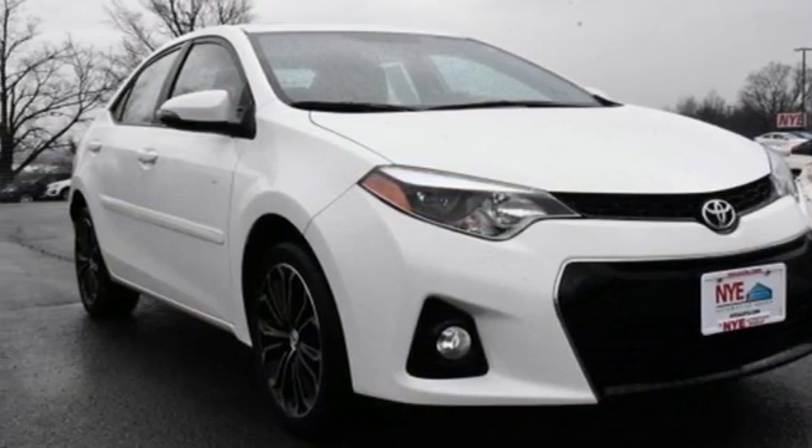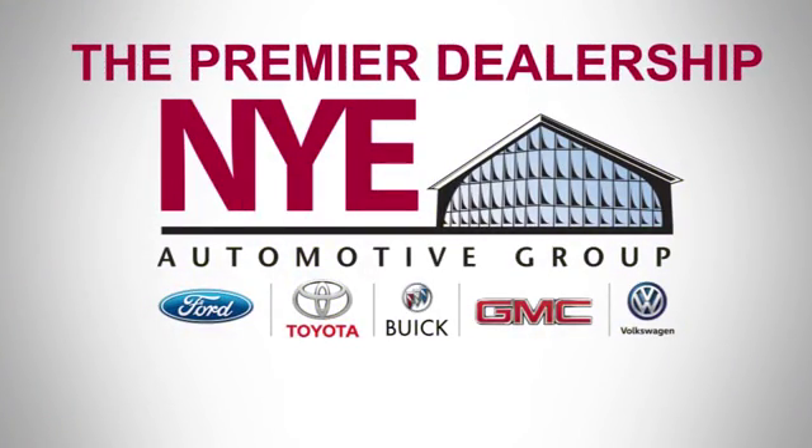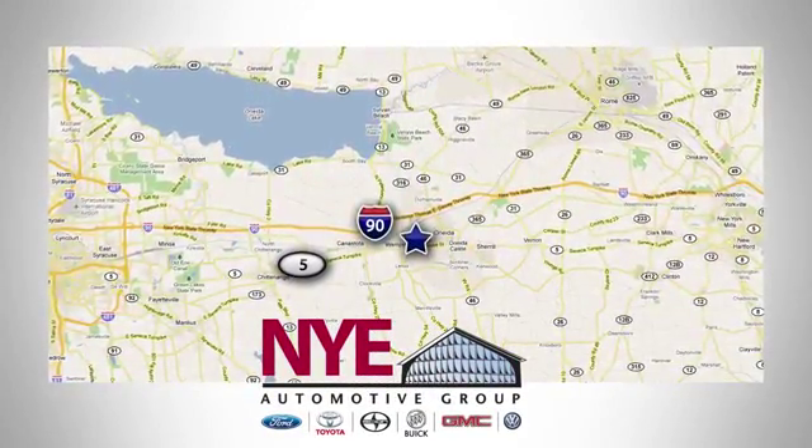Check it out today! The Nye Automotive Group has been the premier dealership in Oneida for vehicle sales and service for over 40 years. We are conveniently located on Route 5 in Oneida.